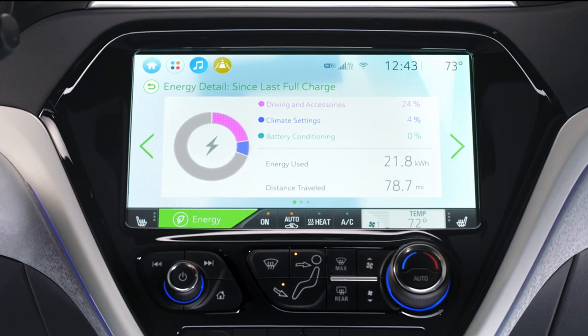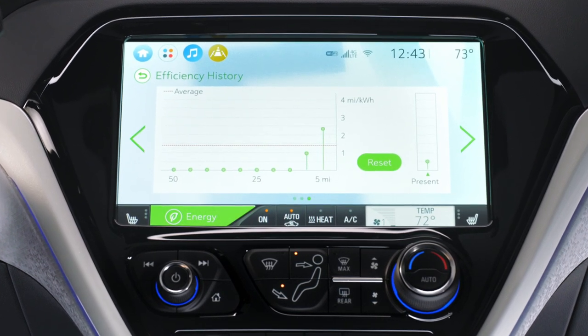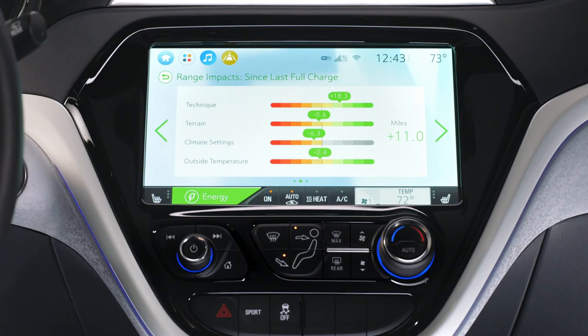In addition, we have several energy screens in the center stack that can give you a report card of how you have been driving. If you're driving with a heavy foot or heavy acceleration, it tells you how much energy you're using, or if you're using regenerative brakes it shows you how much you're saving.